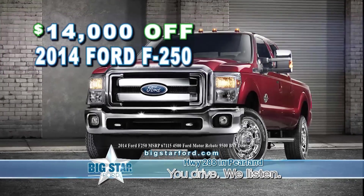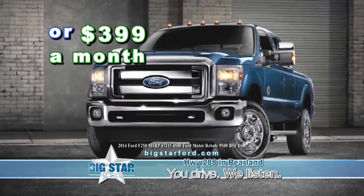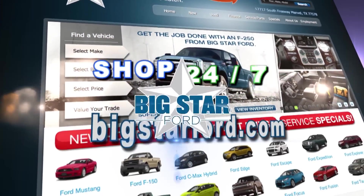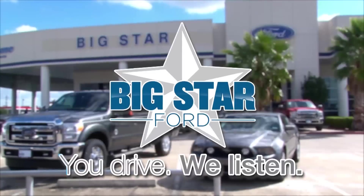$14,000 off F-250s. That's an F-250, $14,000 off or $399 a month. Or shop 24-7 at BigStarFord.com, just 10 miles south of downtown Houston on 288. You drive, we listen.